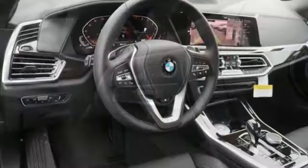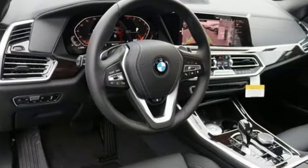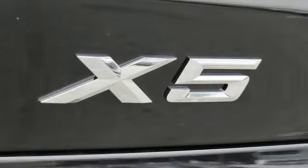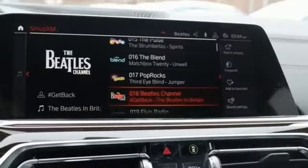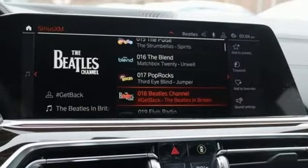Integrated navigation system with voice activation, Apple CarPlay with one-year trial, dual zone climate control, configurable instrument gauges, Bluetooth, and power tilting steering column.